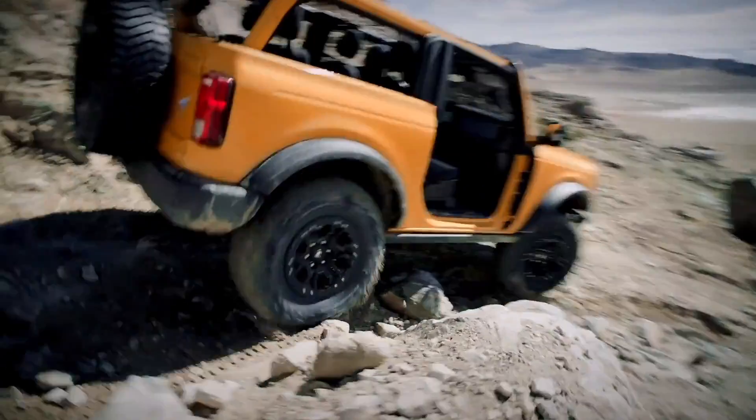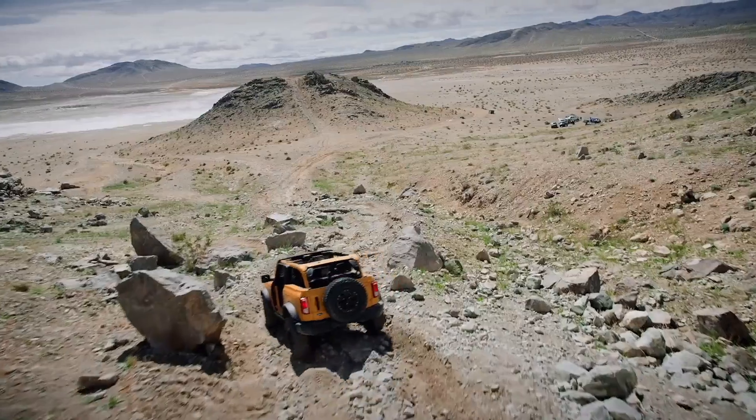Ford says the Bronco is built wild to be the most rugged, innovative and connected SUV ever — a great slogan, but more importantly, did they make it capable and customizable? Let's look at the top features in the all-new 2021 Ford Bronco.